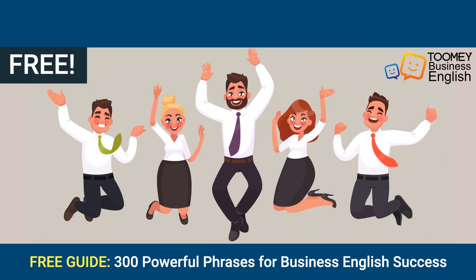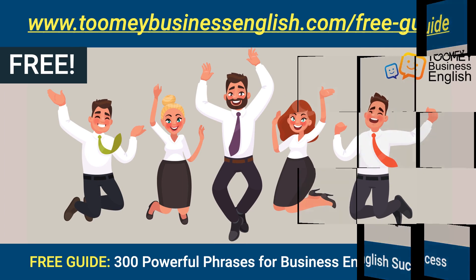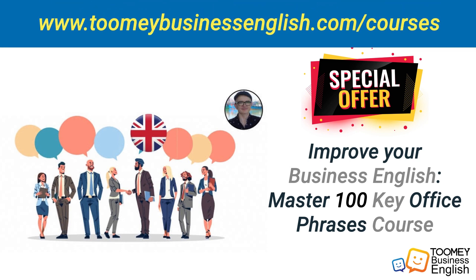If you liked this video, you can get 300 workplace phrases at TomeyBusinessEnglish.com free guide. To learn more workplace English, get the Master 100 Key Office Phrases course available at TomeyBusinessEnglish.com courses. It has more than seven hours of video content with worksheets and activities.